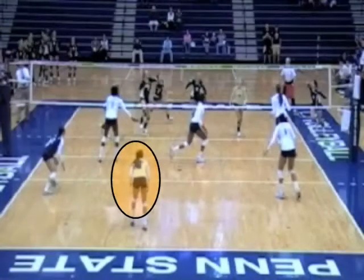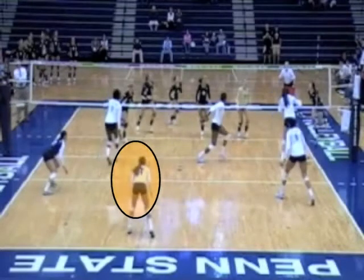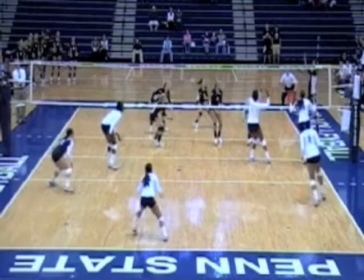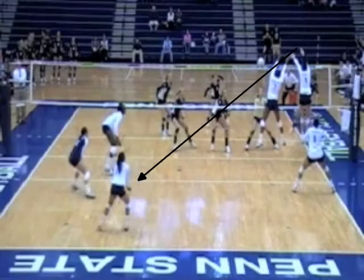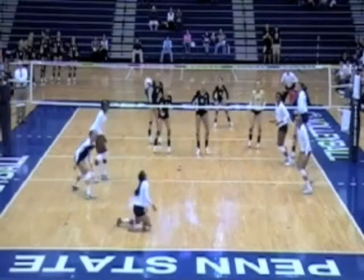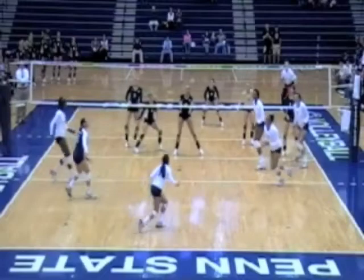One of the first things we're going to focus on is the center back player. One of the principles of center back is you line up so you can see the ball between the two blockers. Notice how the center back player moves to her left to see the ball between the two blockers, and then because she made that move, the ball literally came right to her.